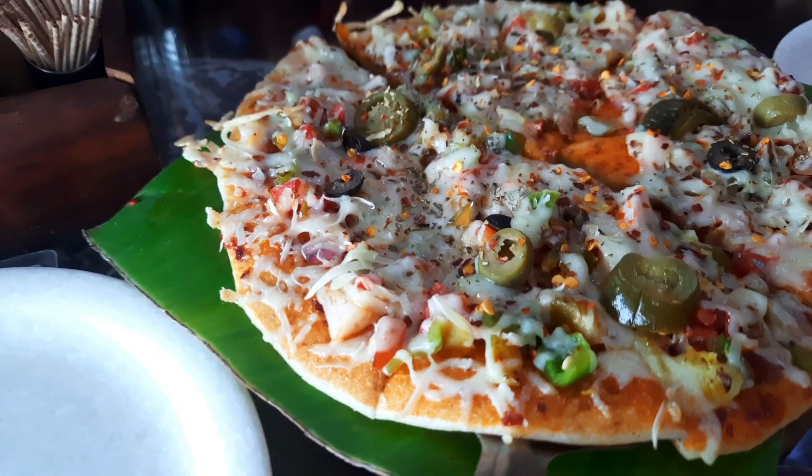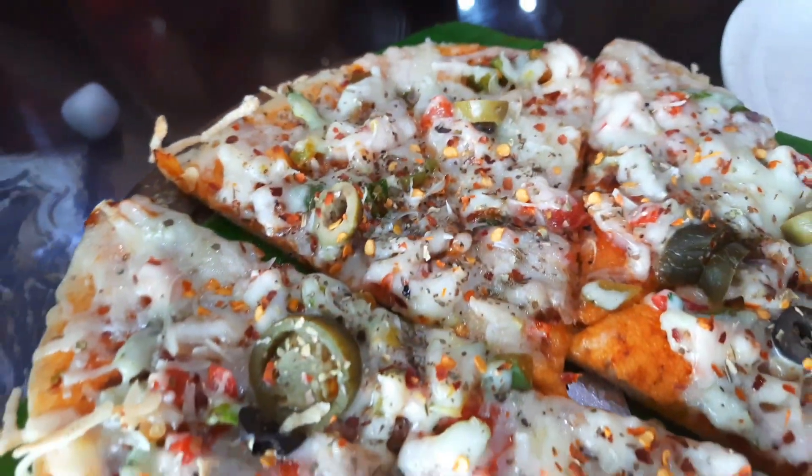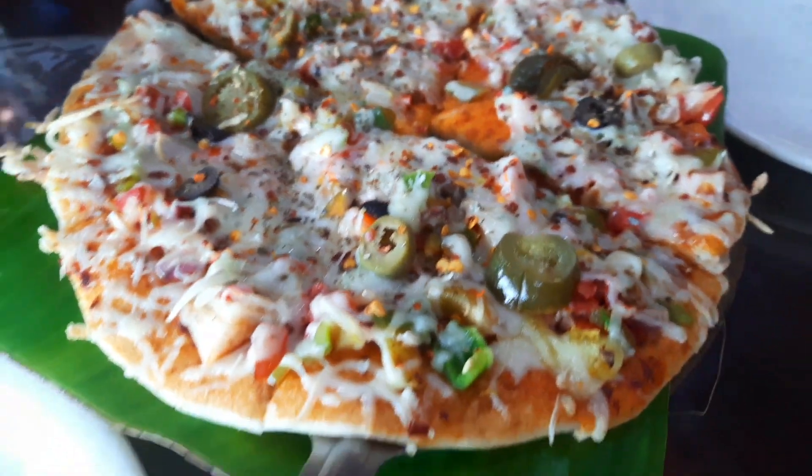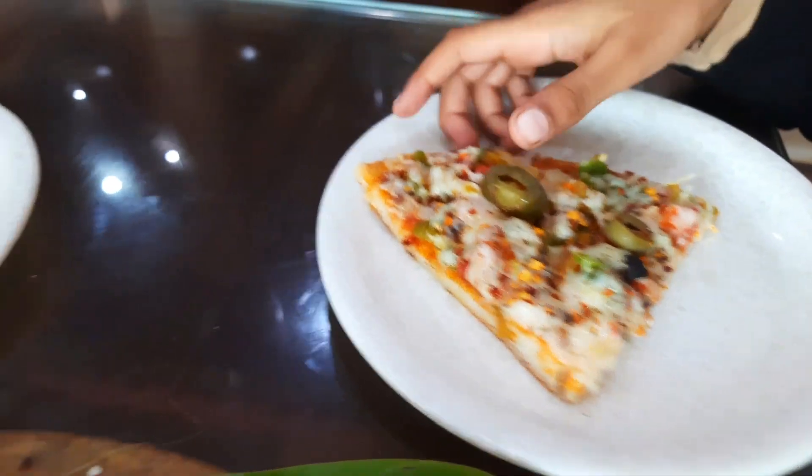For our lunch we first ordered the Pizza Dosa, and friends, in the entire Delhi NCR you will only find Pizza Dosa in this restaurant. It looked exactly like a pizza, but since it was South Indian style, it was served on a banana leaf cube. The Pizza Dosa tasted really good — we all really enjoyed it. The base was not made of maida but of dosa batter.